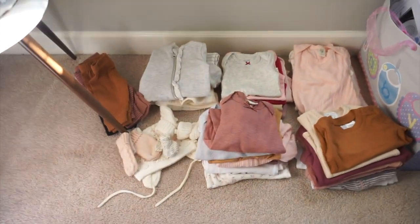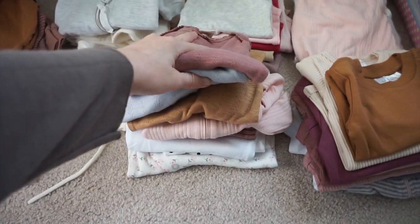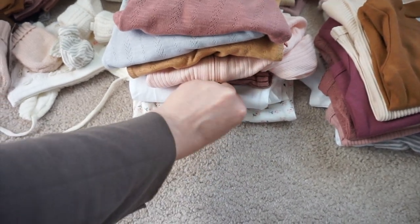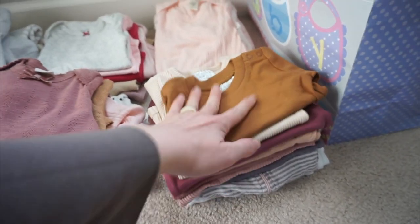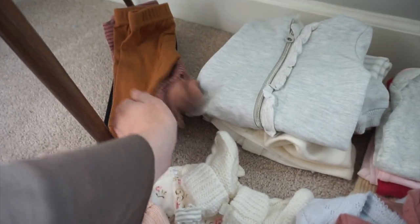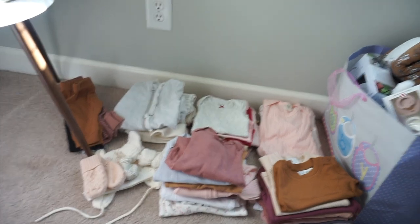Moving on to clothes. When you put it all in one big pile it looks like way more than it is, but then I divide it out into sizes and realize it's really not as much as I thought. So this is what we have for newborn size: three knotted gowns, a zipper onesie, a snap onesie, a bunch of white onesies, and just one or two top and pant sets. This is my zero to three month size — I need to get more zipper onesies. I have some little hats and mittens, pants, a couple little winter snowsuit jacket things. Three to six months and then six to nine months.